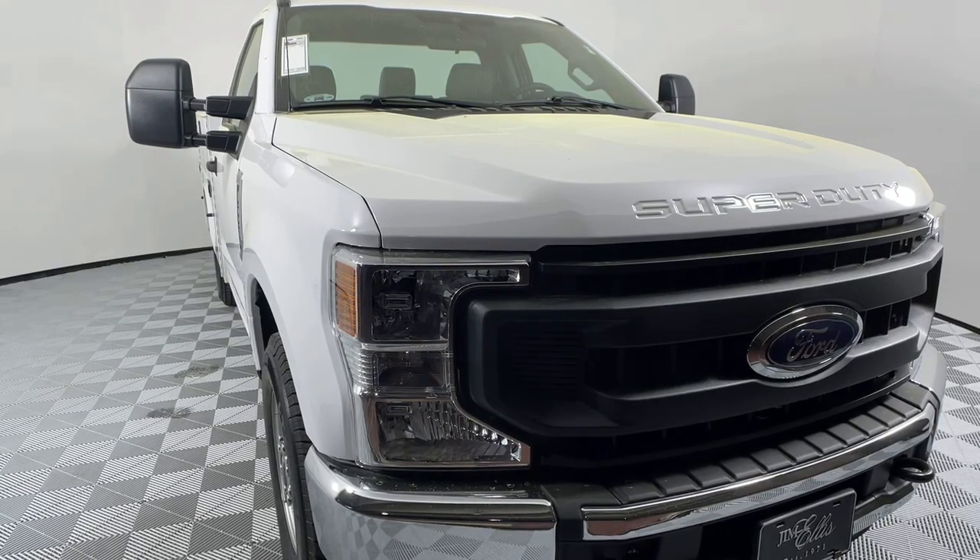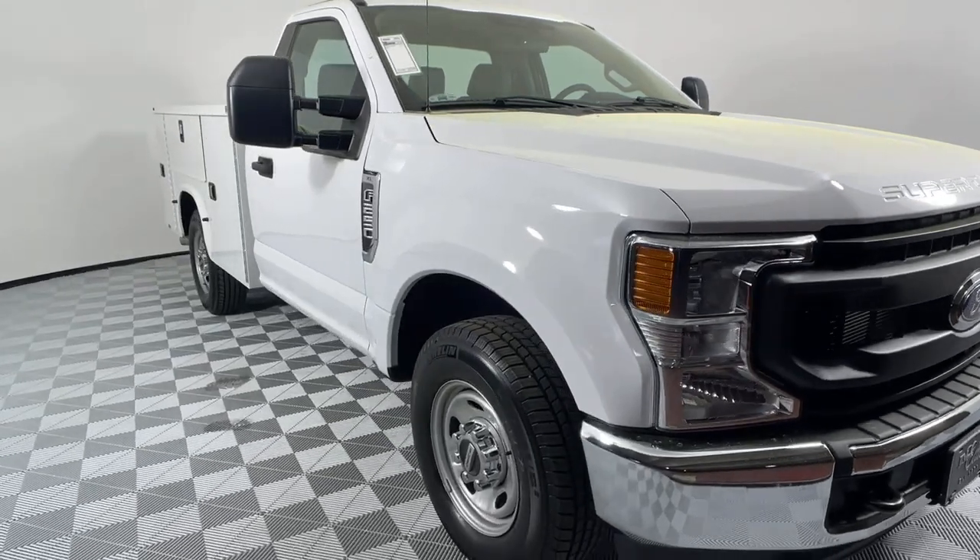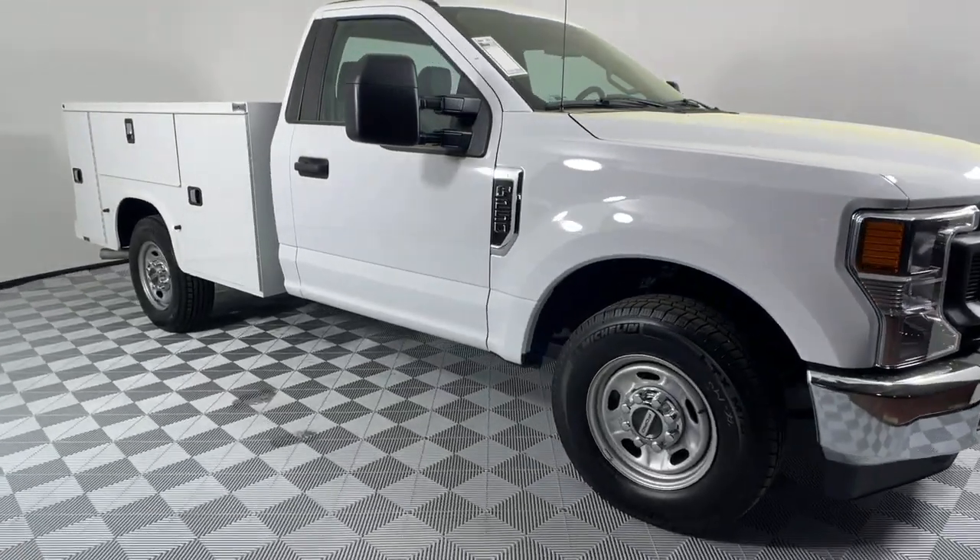You will be amazed by this 2021 Ford F-250. This vehicle delivers the best of sporty styling and modern efficiency.